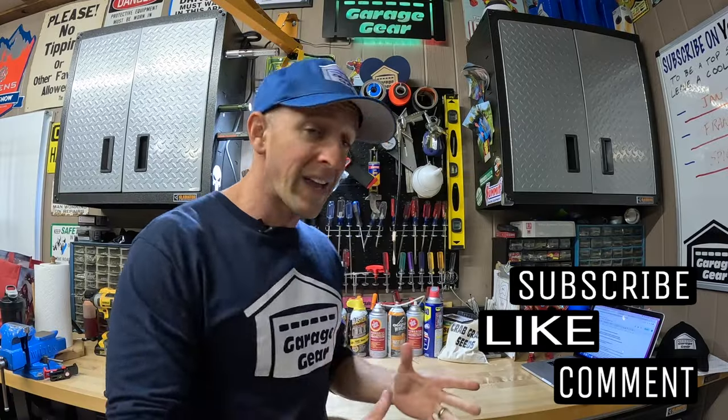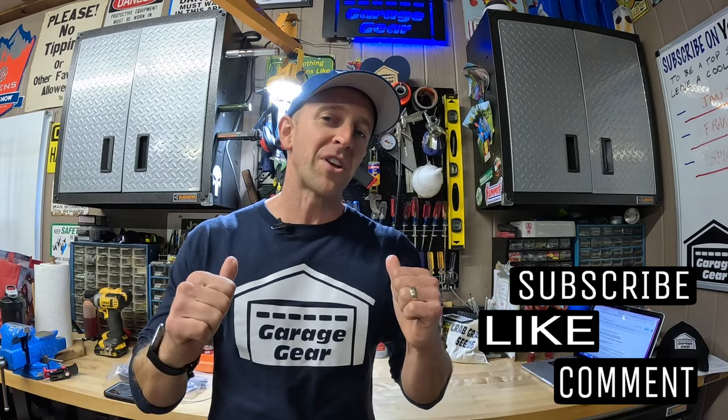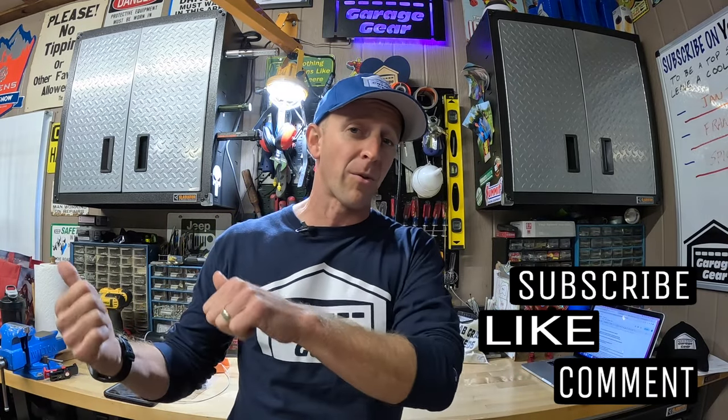Smart snowblower shoppers are thinking of this. Hey guys and gals, welcome to Garage Gear. I'm JB giving you the best tips and tricks to survive life in and out of the garage.